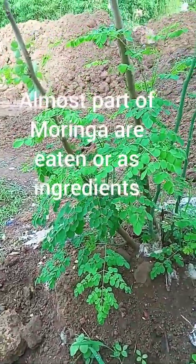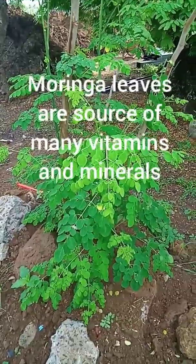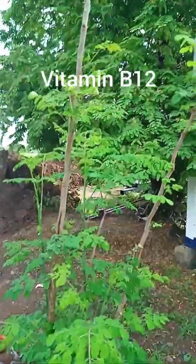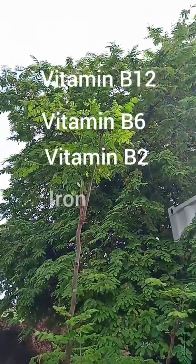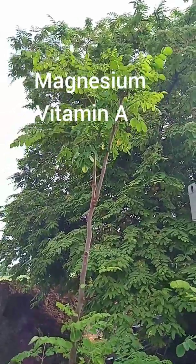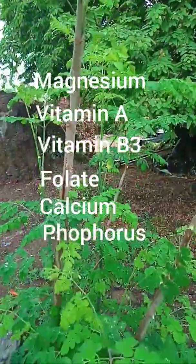Almost every part of Moringa is used as ingredients in traditional herbal medicine. Moringa leaves are a source of many vitamins and minerals: Vitamin B12, Vitamin B6, Vitamin B2, Iron, Vitamin C, Magnesium, Vitamin A, Vitamin B3, Folate, Calcium, and Phosphorus.